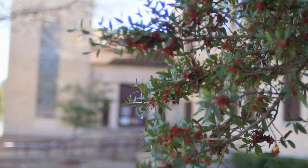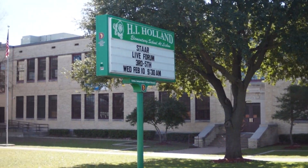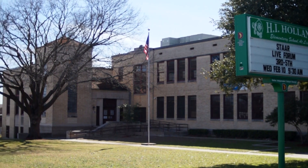Part of the long-established South of Cliff feeder pattern, Holland has been at the very heart of the community since 1938. The school serves more than 300 students and is privileged to have award-winning staff.